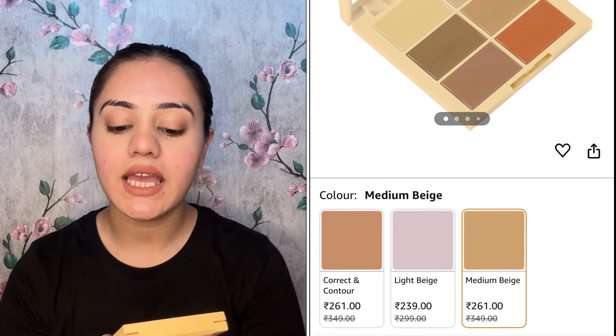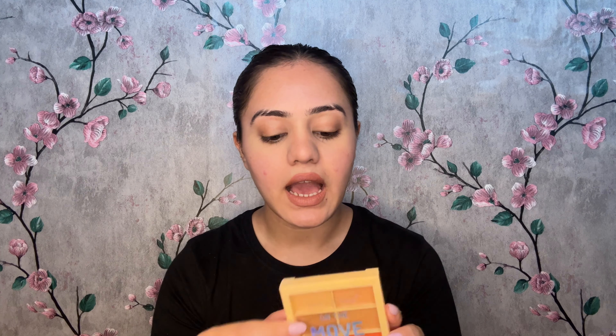After the base makeup comes concealer, contour, color correction, and foundation. There is a lot to cover — beginners don't need so many separate products. It's best to invest in one palette. I recommend this palette: the Swiss Beauty On The Move Concealer Palette.